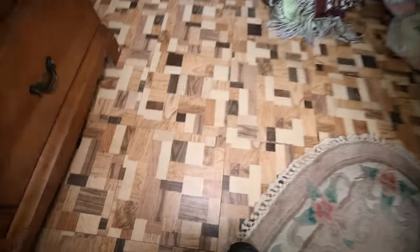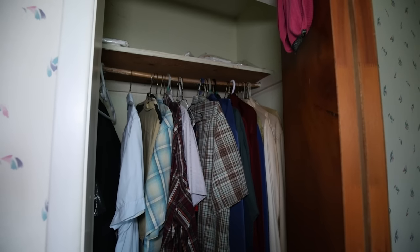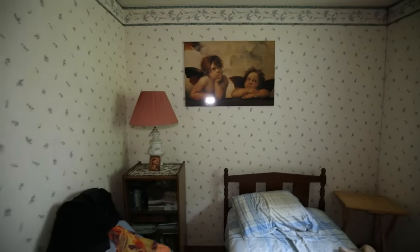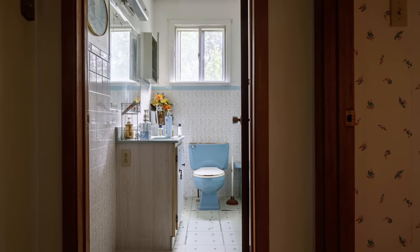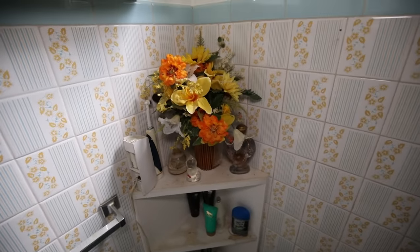Check out this floor too — those are some really interesting tiles. They've got DVDs as well. I don't know what happened to the people that used to live here. It's possible they died, or who knows — could be anything really. Maybe they won the lottery and moved out — you just never know with these things.